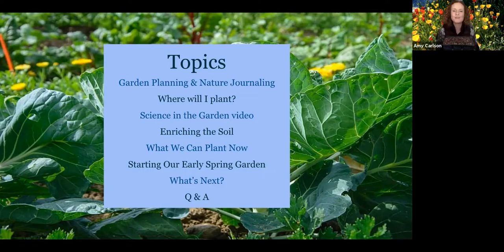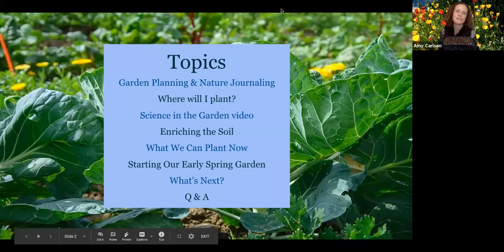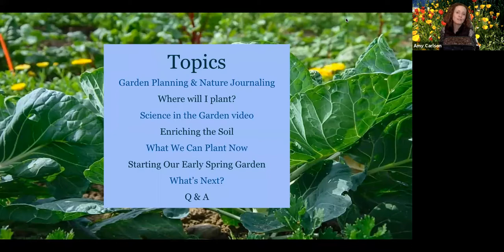Okay, let's get rolling everybody. This is Amy from Life Lab and we're super glad you're here. This is the first of four installments in our new family gardening series. Winter is a great time to start dreaming and planning for what you could grow this year. In this webinar we're covering dreaming and planning for your garden, nature journaling, how to choose a garden spot, container options, soil enrichment with kids, what you can plant now in winter, and how to grow starts for your early spring garden.